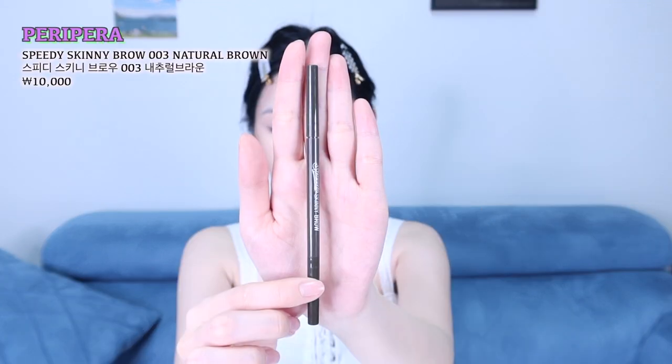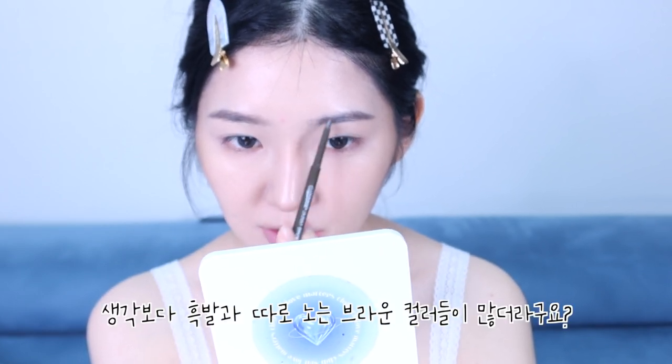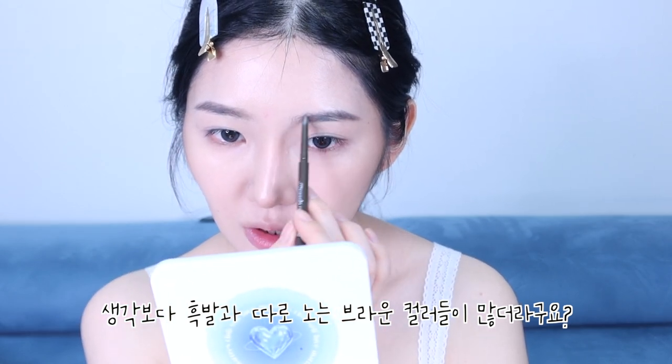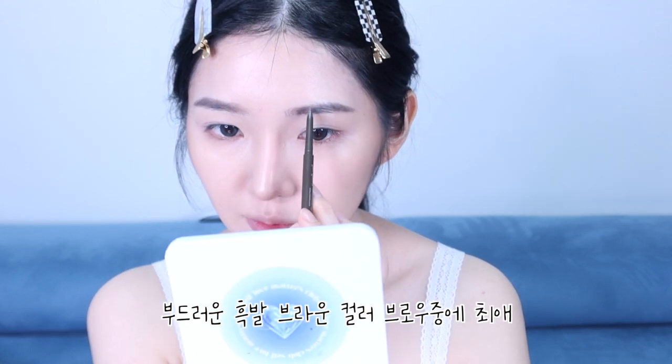부담스러운 룩이네요 오늘 약간. 오늘 페리페라 신제품을 사용할 거라서 다른 제품들도 페리페라 거를 많이 들고 왔어요. 아이브로우도 페리페라 스피디 스키니 브로우 내추럴 브라운 컬러. 예전부터 영상에서 많이 보여드렸던 제품인데 한동안 뜸했다가 오늘 마침 페리페라의 날인 것 같아서 가져왔어요. 요 근래 브라운 아이브로우를 많이 사용해봤는데 눈썹이랑 좀 따로 노는 컬러들이 많더라고요. 이 페리페라 브로우는 제 최애 브로우 중에 하나예요.